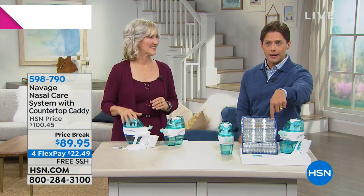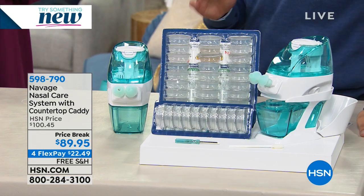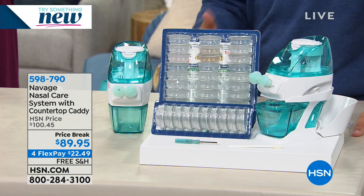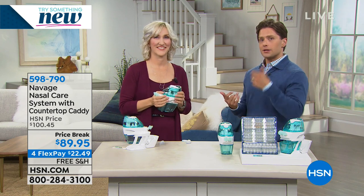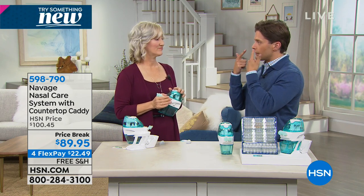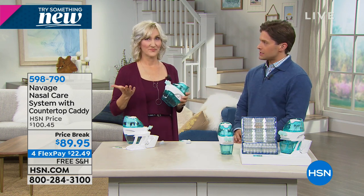We recommend you use the salt pods — even if you use two, three, four, or five of them and decide the system's not for you, we will still give you all of your money back. It's a risk-free trial to try something that has no drug side effects, no long-term problems. A lot of those nasal sprays, long term, can hurt the inside of your nose — they can actually damage the skin. This is a healthy, natural solution.